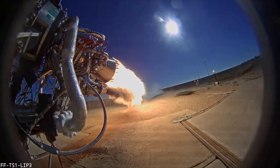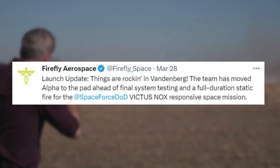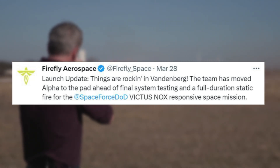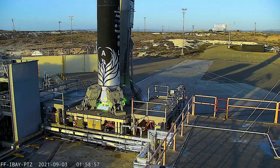Starting only days ago on the 28th, Firefly tweeted saying: 'Launch update. Things are rocking in Vandenberg. The team has moved Alpha to the pad ahead of final system testing and a full-duration static fire for the Space Force DoD Victus Knox responsive space mission.' Just weeks prior, the company was in the final integration of their Alpha rocket and were standing ready for the 24-hour call-up.